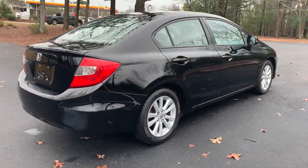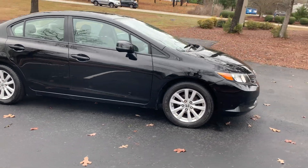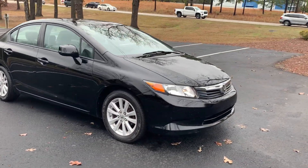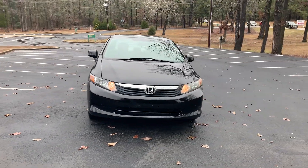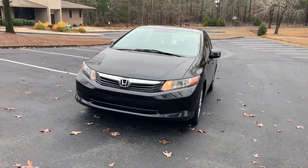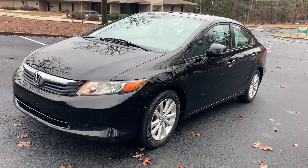It's an EX model. Extra clean little car. Great gas saver. Check us out online at www.deckerautomart.net. Subscribe to our YouTube channel. Like us on Facebook, we'd greatly appreciate it. Thanks for tuning in. See you next time.